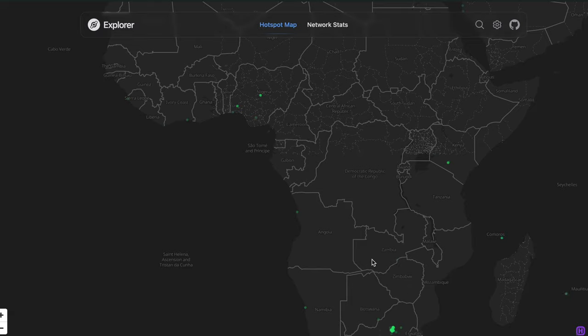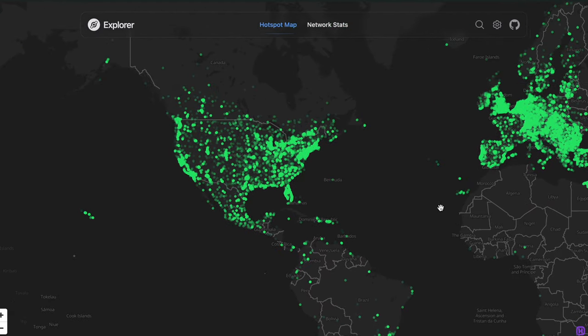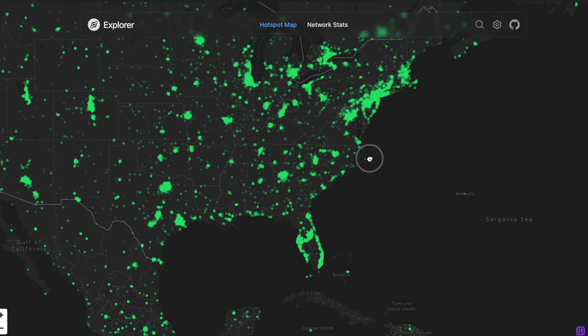I've been working with the Helium network for a few years now and I've been seeing it grow. When I see projects like WeatherXM, it certainly gets me excited for not only the present but the immediate future. The Helium network has worldwide coverage, but be sure to check the coverage map to make sure you have coverage in your area if the Helium-powered WeatherXM is the station you choose to deploy.